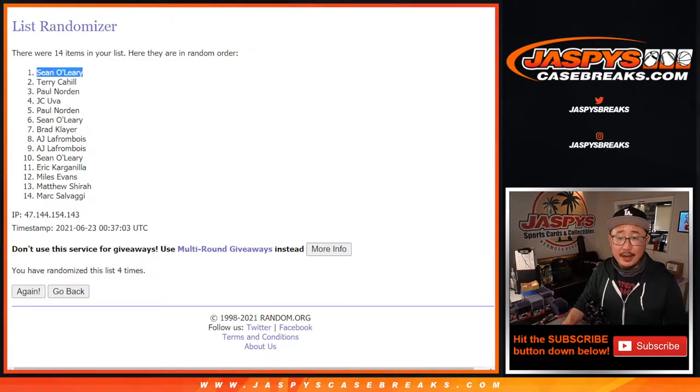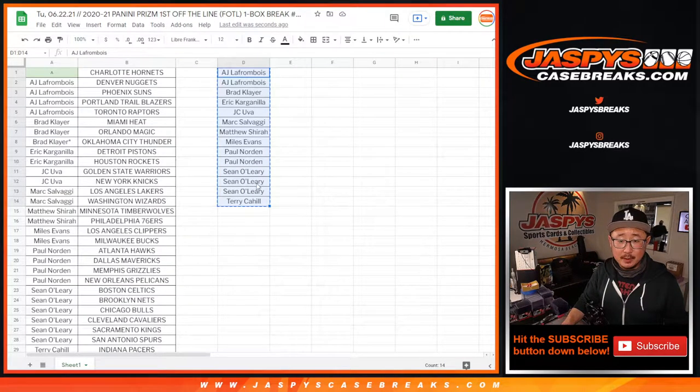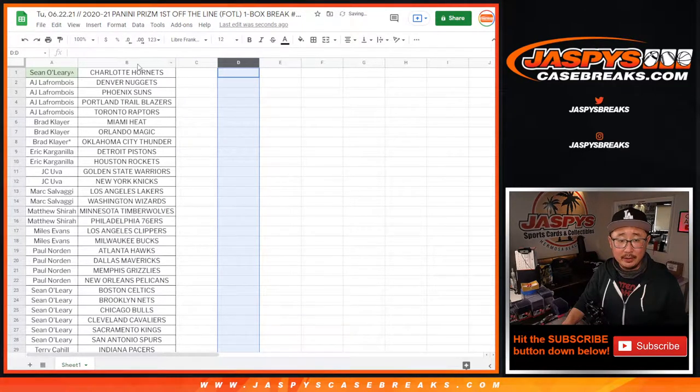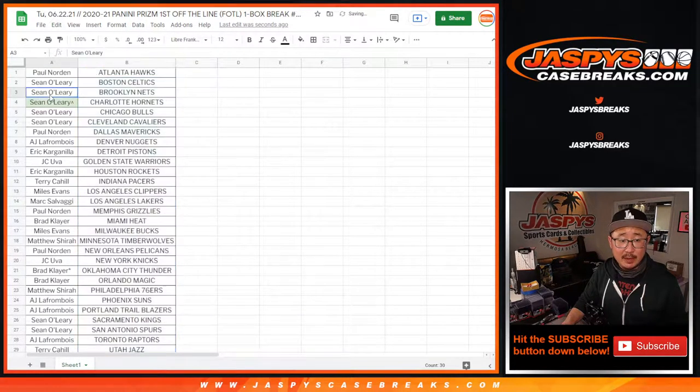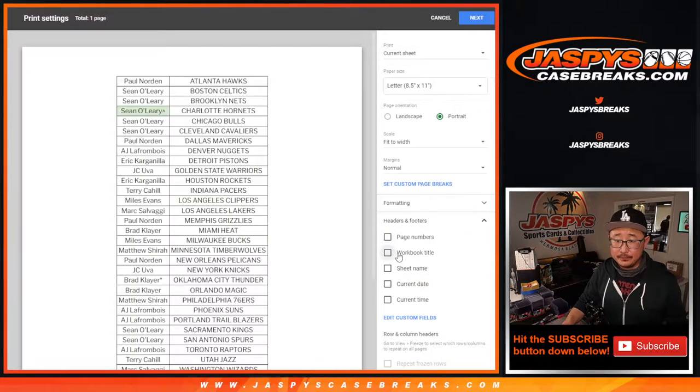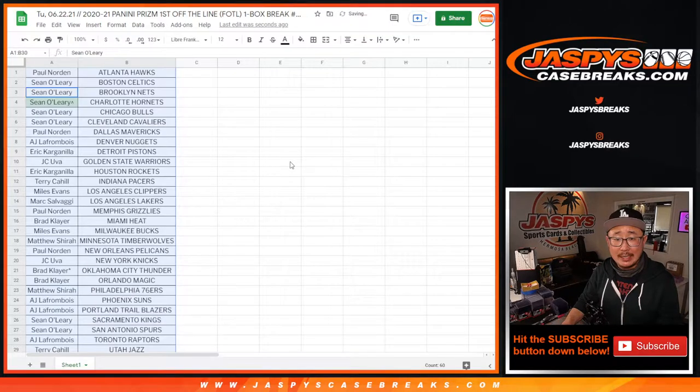There you go, Sean — after four times you've got the rooftop next to your name, meaning you won that giveaway. Let's re-alphabetize this by team and print and rip. Another one box break in the store.